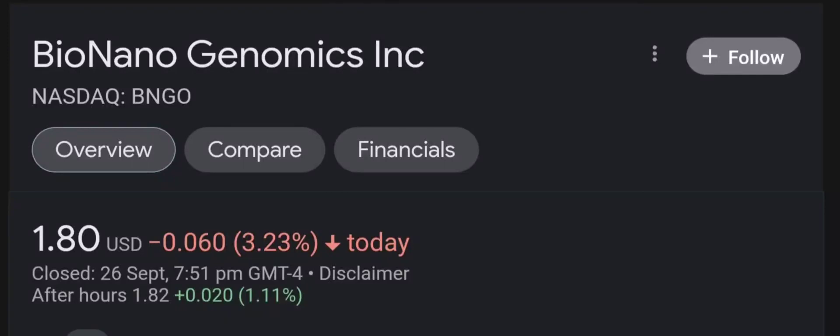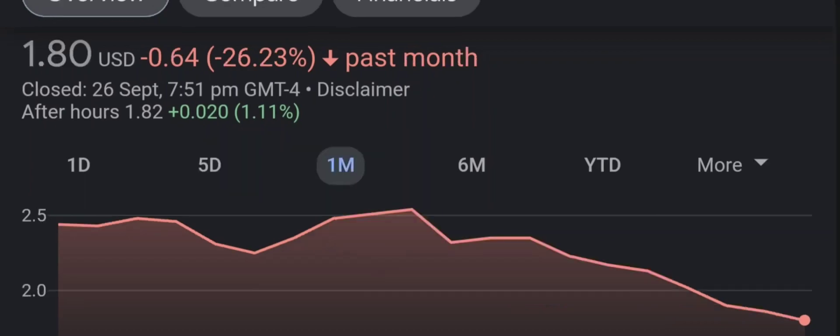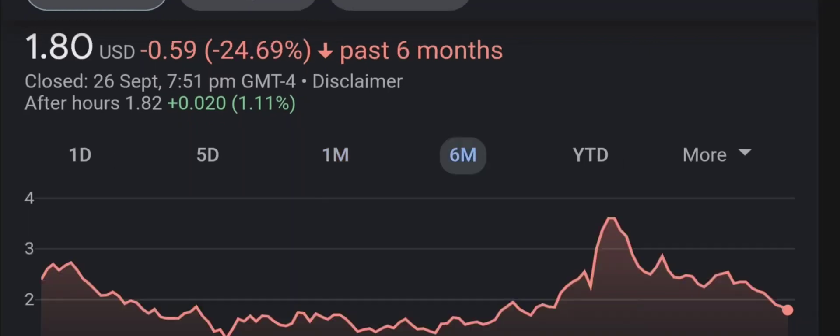Hello guys, welcome back to our YouTube channel. I'm here to bring you financial news that you can use. In this video, I'm going to do an updated stock analysis on Bio Nano Genomics. I'll go over a summary of the company, its product offerings, recent headline news, financial analysis and projections, and give my buy, hold, or sell recommendation for both short-term and long-term growth investors.